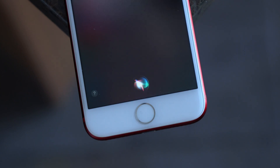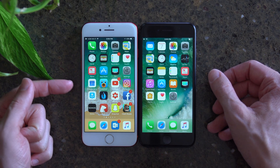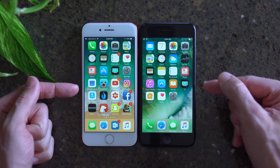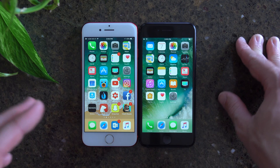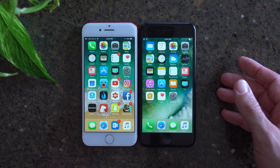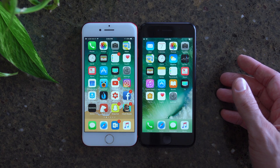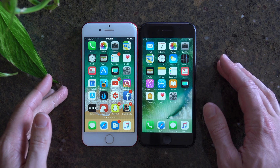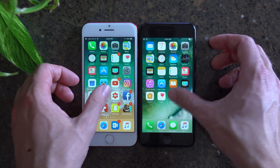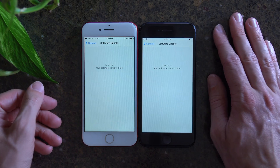Hey guys, this is Sam, and today we're going to do a comparison of Siri in iOS 11 here on my left and iOS 10.3.2 here on my right. Now at the time of making this video, this is only iOS 11 Beta 1, so there is still a lot of time for Apple to change things, but I actually tested this before making this video and Siri has changed considerably with iOS 11.